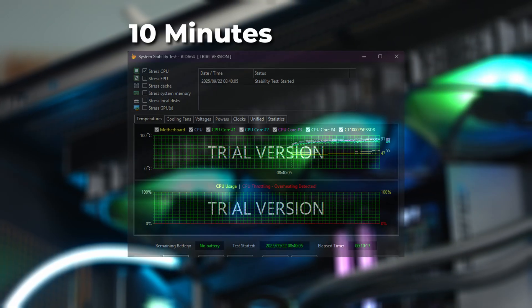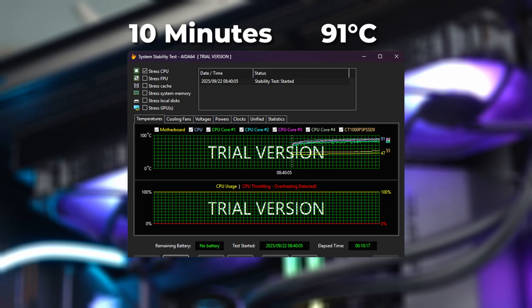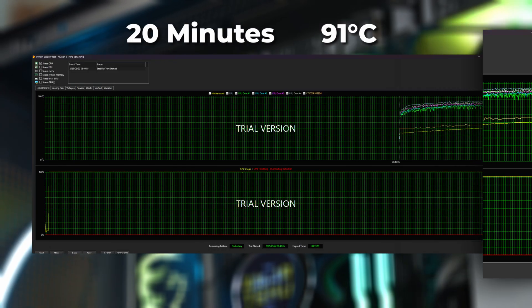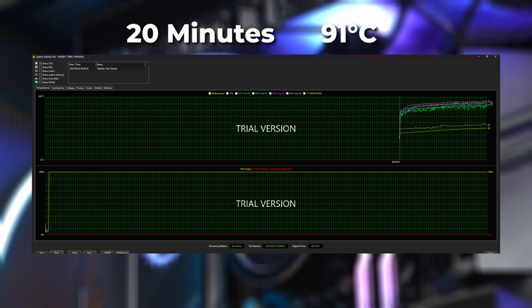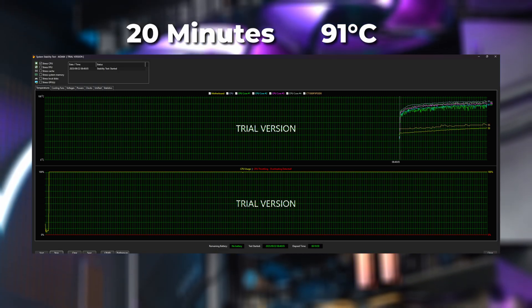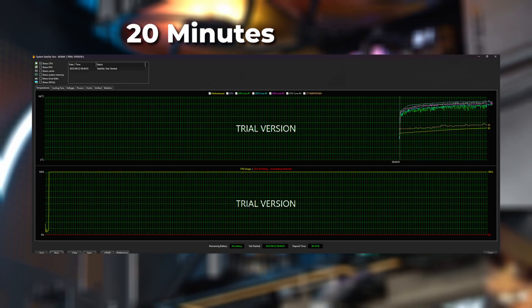Let's start with our unknown brand results first. We started at an idle temperature of 50 degrees Celsius, which is pretty respectable for handling an i9. After 10 minutes at 100% load, it began to stabilize at 91 degrees Celsius, where it seemed to stay. After 20 minutes, we had a maximum of 93 degrees. This is where AIDA64 threw out a warning that our CPU was beginning to throttle to keep the CPU from overheating. Not great results, but overall pretty respectable.